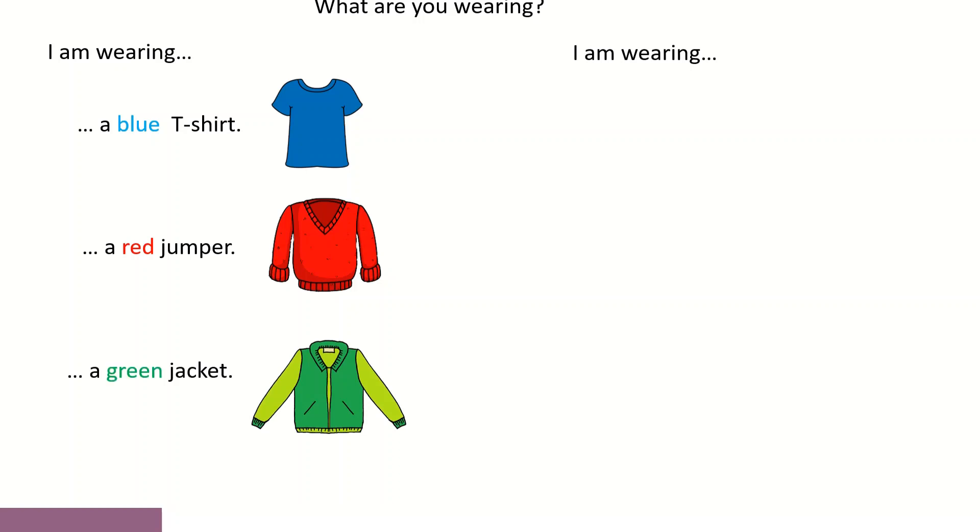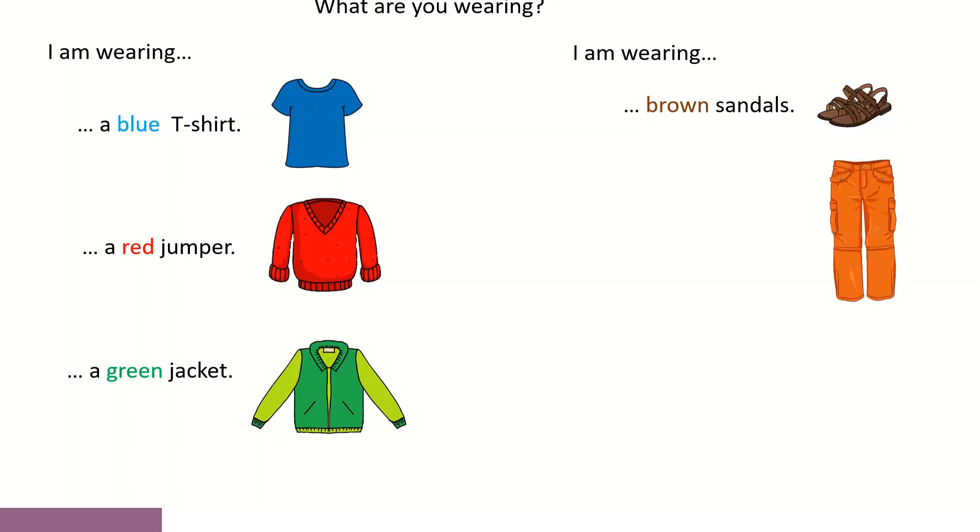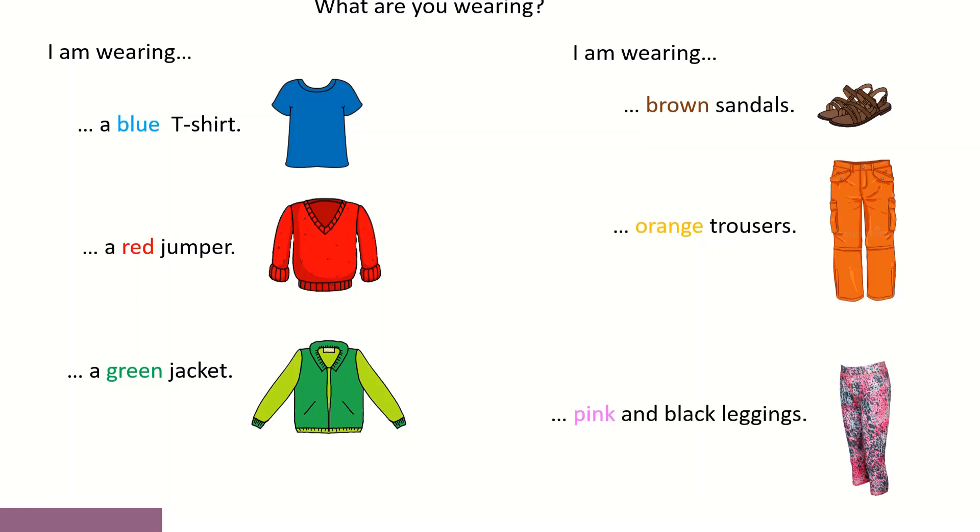Vamos ver como é que funciona com palavras que normalmente são usadas no plural. I am wearing sandals. Estaria correto. What color are the sandals? Brown. Então, podemos dizer I am wearing brown sandals. I am wearing orange trousers. E, por fim, temos aqui umas leggings que têm várias cores. Vamos tornar isto simples e vamos só referir pink e black: I am wearing pink and black leggings.